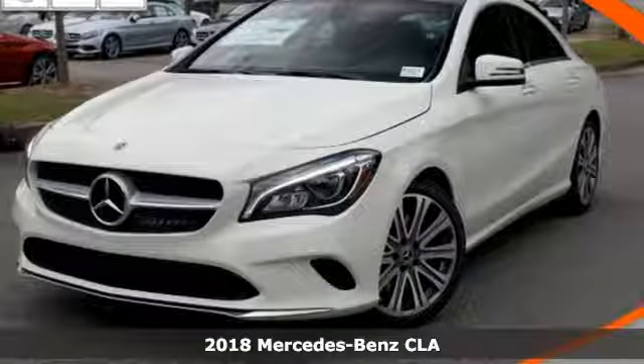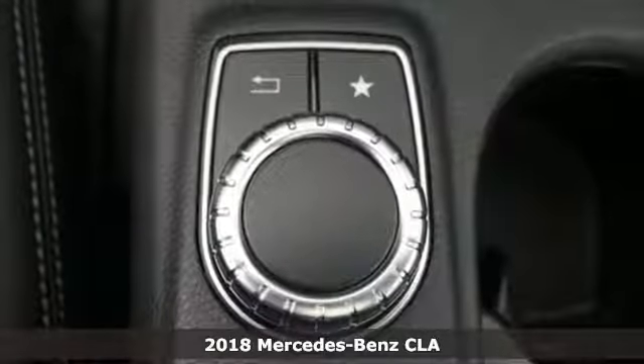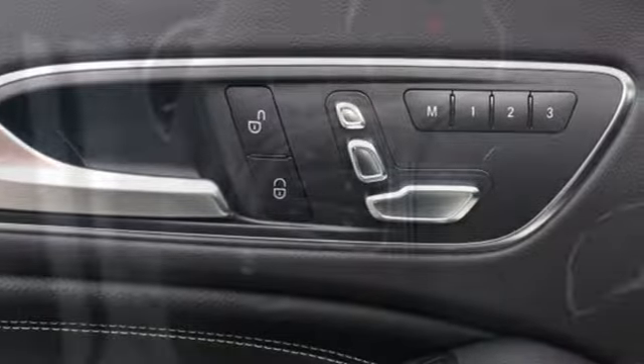Here's a 2018 Mercedes-Benz CLA. Show-stopping style and performance — the design expertly reduces drag, wind noise, and cuts fuel waste.